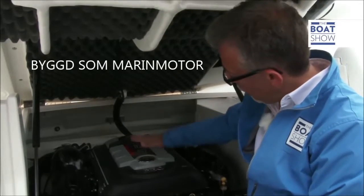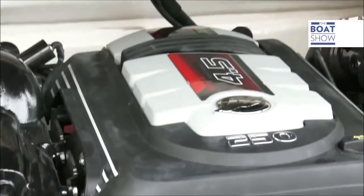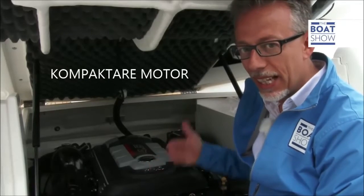The engine was designed specifically for boats — you can tell it's lower and shorter — but it's perfectly compatible with older installations, so it can be used to re-engine existing boats.